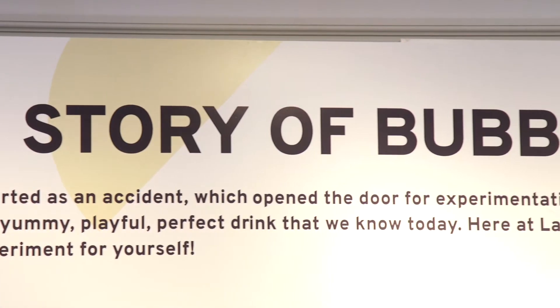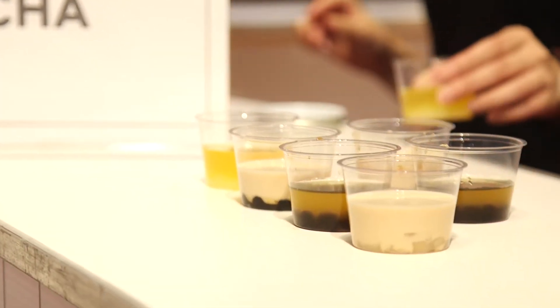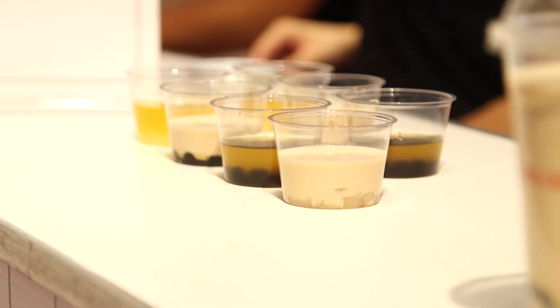We want to let more people know that bubble tea is becoming mainstream. Although it's not like Starbucks, that's on every block, we can find them every block, but now we actually see more of the bubble tea around street corners.